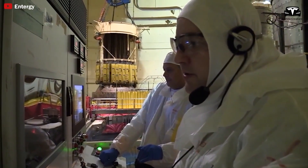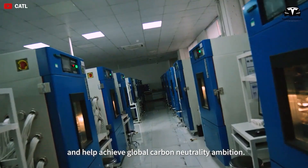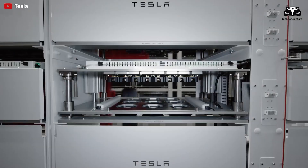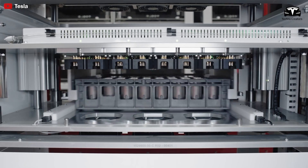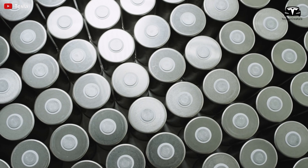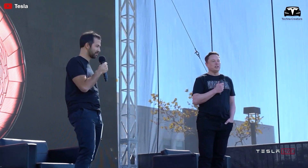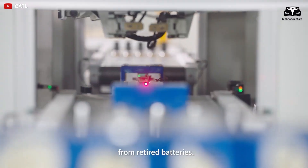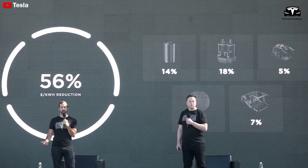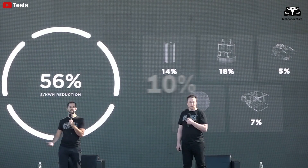The single-crystal cathode material Tesla has adopted is roughly five percent more expensive than conventional polycrystalline cathodes. However, with large-scale production, the cost could become nearly equivalent. Tesla has also made further improvements to cathode and anode structures to optimize performance and reduce degradation risk — new designs have been shown to increase operational efficiency by 10 percent and reduce failure rates by 50 percent.